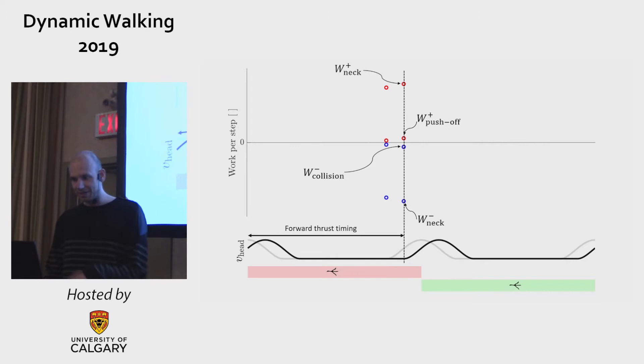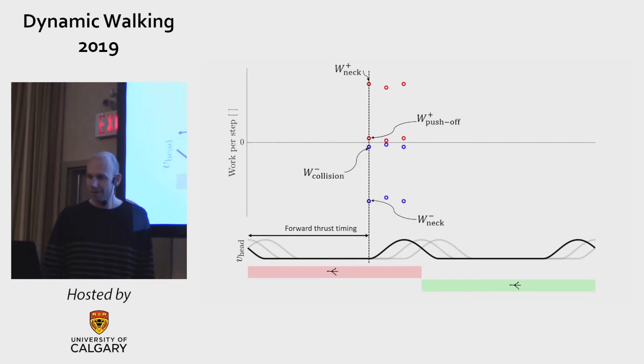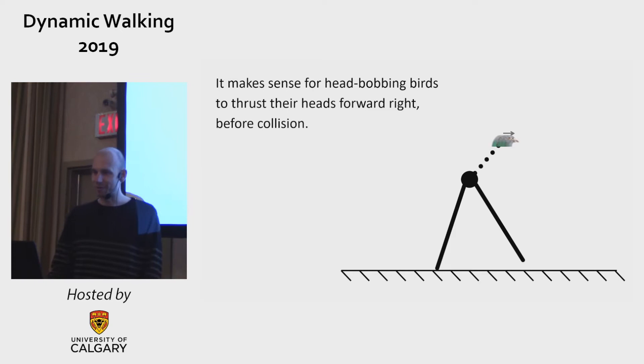You can conceivably change the forward thrust timing and calculate all those variables again. You can change it in a positive direction, or in the negative direction, and you get a curve. We see that there's a minimum in both the positive neck work and the push-off work at the thrust timing that is right before double support, right before the step-to-step transition. From that we conclude that it makes sense for head-bobbing birds to thrust their heads forward right before the collision.